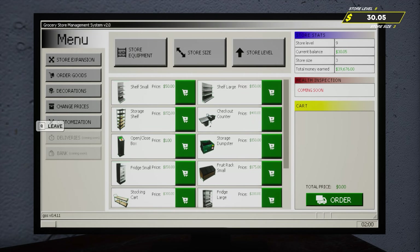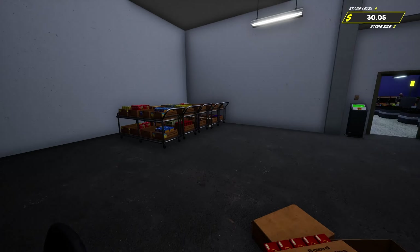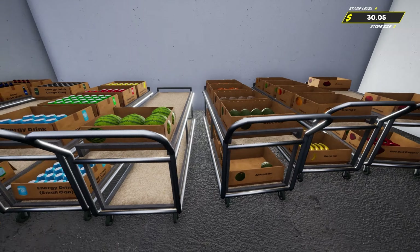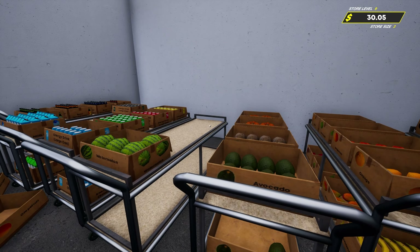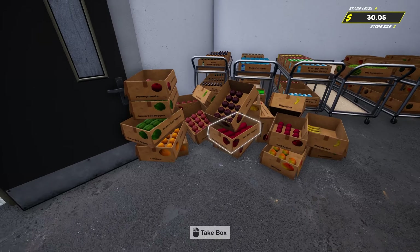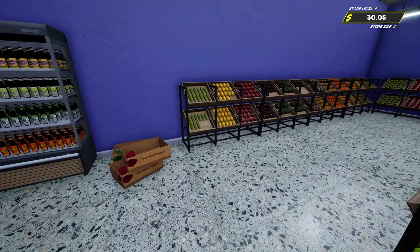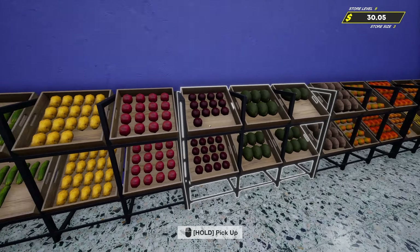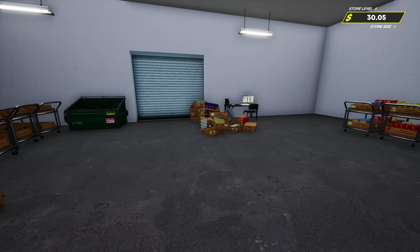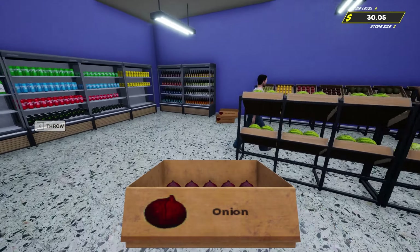We're going to continue on today. We need to make some more money, get another fruit rack large which is $250, and we need to restock a few things in the carts - some avocados, more watermelons, some cabbage. Then we've got a bunch of extra stuff waiting to go out to the store.